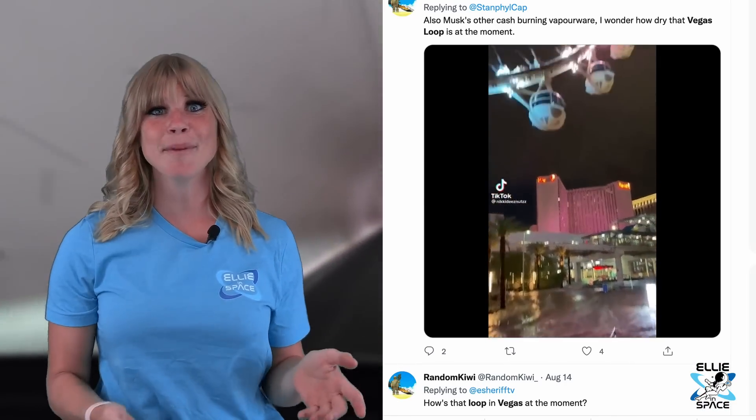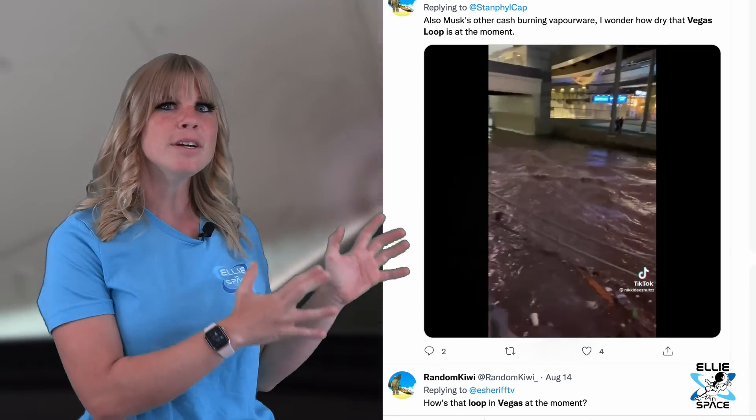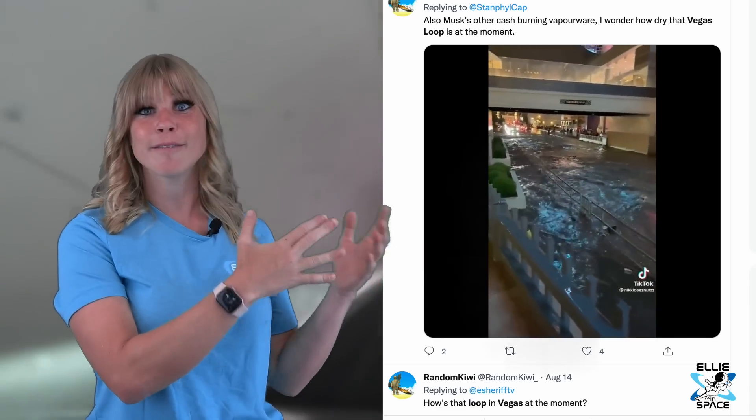I had someone tag me on Twitter criticizing the loop, but they do pose a good question: is all of this flooding that Vegas has seen recently affecting the tunnels? It has been an above-average monsoon season and the rain definitely affected my trip while I was there.